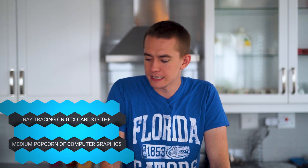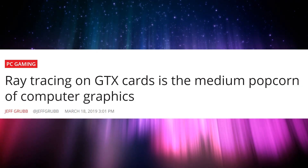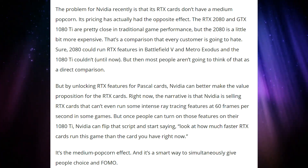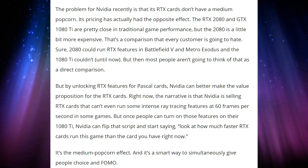I think VentureBeat has the best headline regarding this: 'Ray tracing on GTX cards is the medium popcorn of computer graphics.' Why would you ray trace on a 1080 Ti when you could just get a 2080 and have much better ray tracing? We'll see where ray tracing goes. This does open it up to a lot more game developers and end users on GTX class graphics cards — there are a lot more people with 1080s than RTX 2080s. But the dedicated hardware of RTX is going to make it the best option.